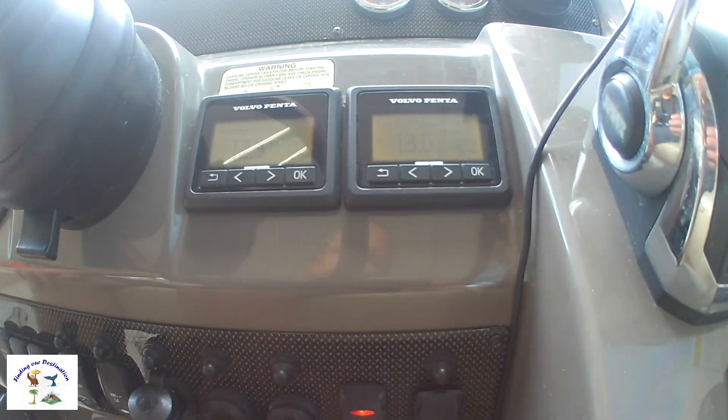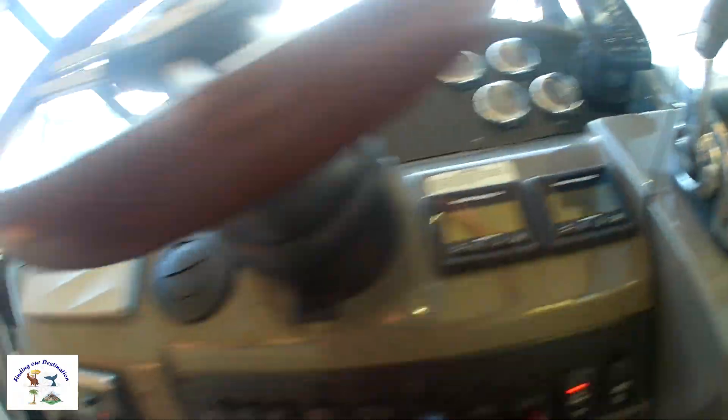Just turn the blower on, so we'll let that run for a few minutes, then we'll start her up.